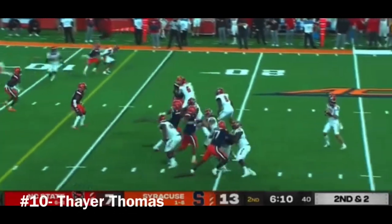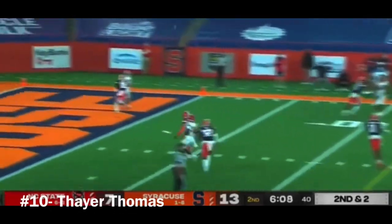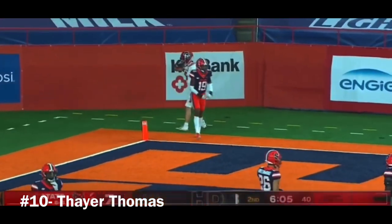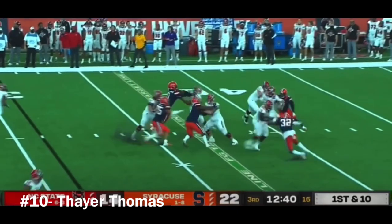Here's Hockman throwing for the end zone, and it's caught. Touchdown, and that's Thayer Thomas. They can draw even with the orange.